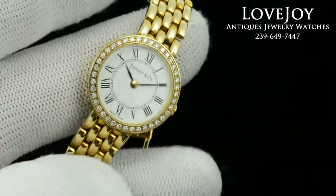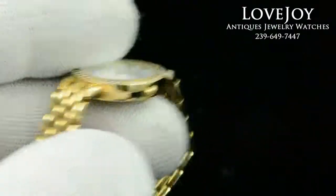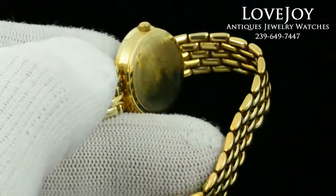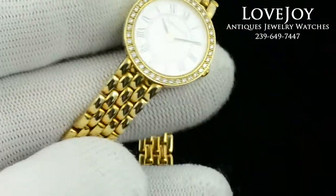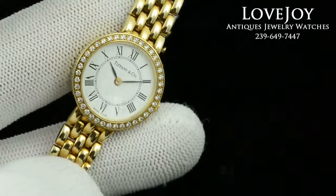If you have any questions on this watch or any others, you can always give us a call at the shop at 239-649-749. I encourage you to visit the website lovejoy-antiques.com for more information on this watch and many others.